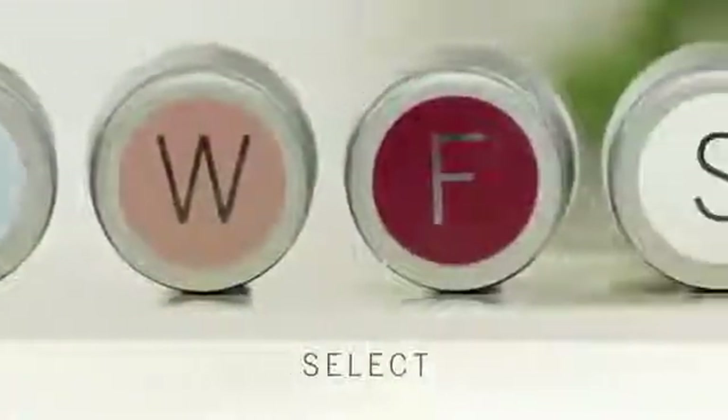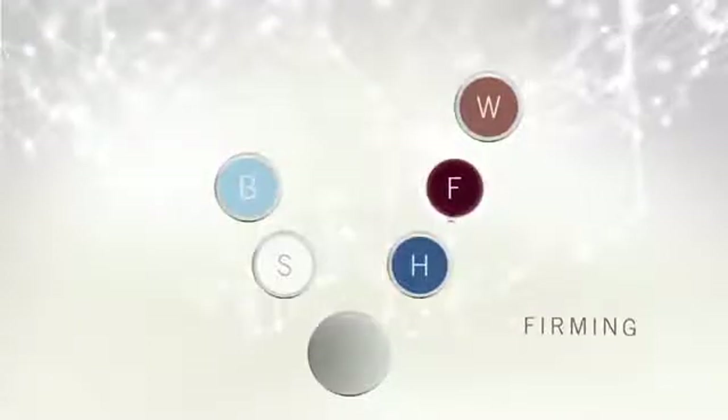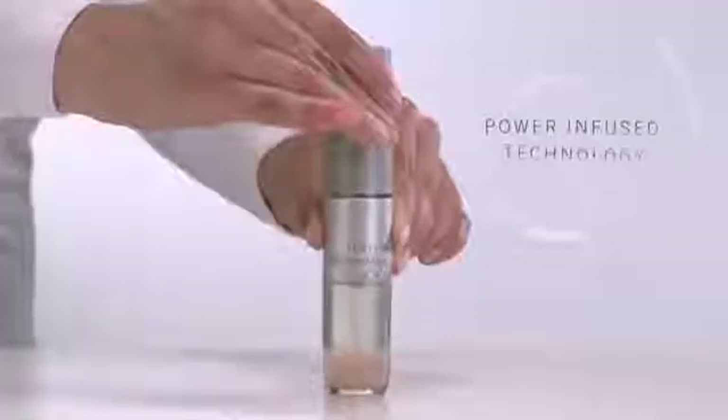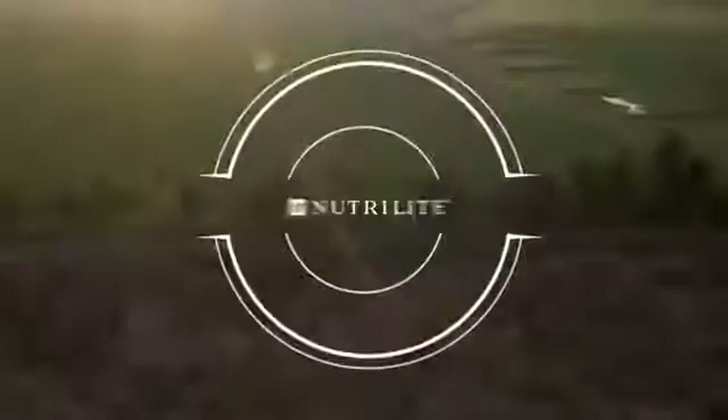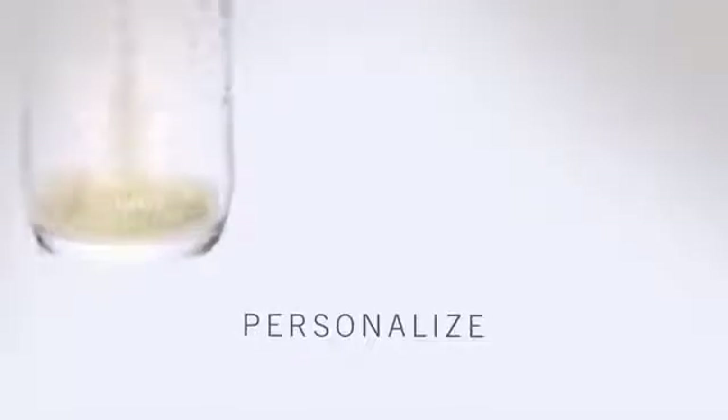This is how it works. Select up to three highly concentrated amplifiers based on your needs: brightening, anti-spot, hydration, firming, and anti-wrinkle. Mix your amplifiers utilizing the first and only power-infused technology into the base serum, which contains 100% Nutrilite-source phyto-infused water. Personalized just for you with the power of up to three serums in one.